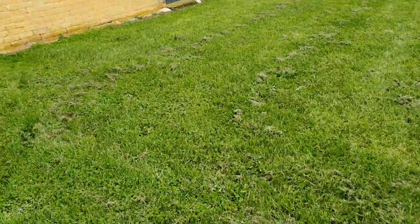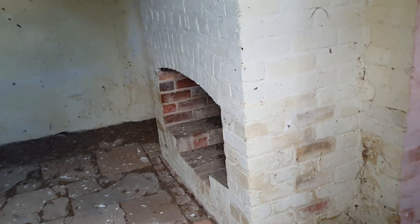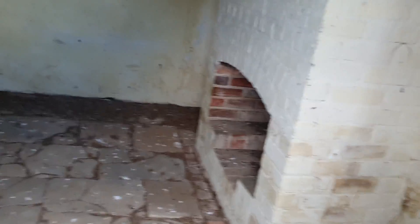Have a look in here — there's a broken window. There's a fireplace and some stairs up to the top level.